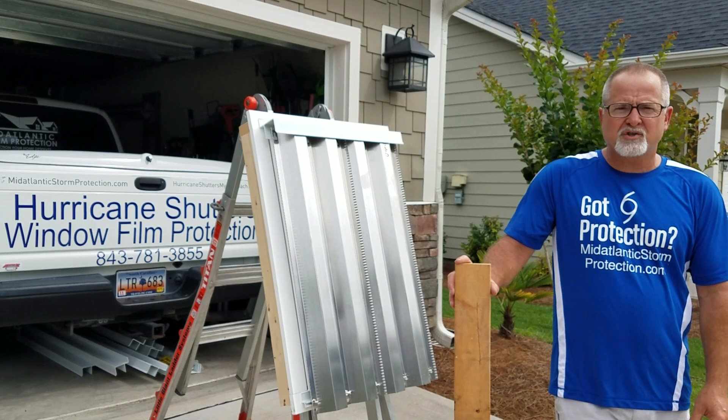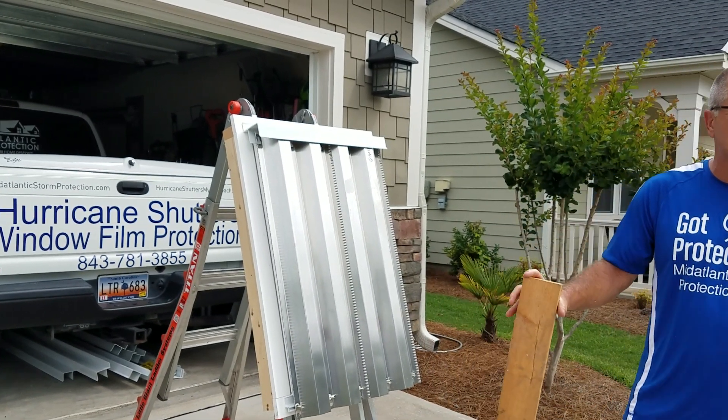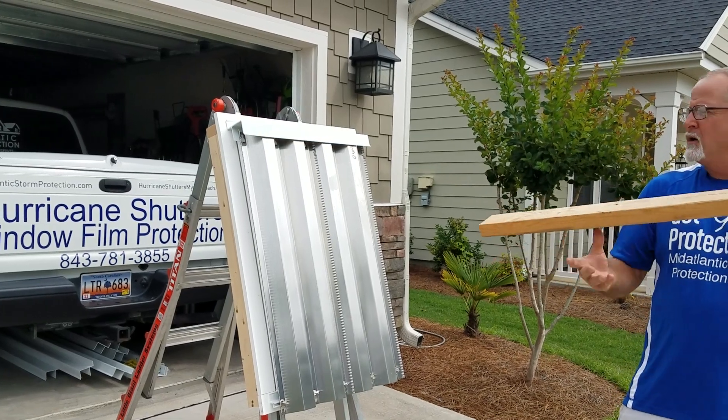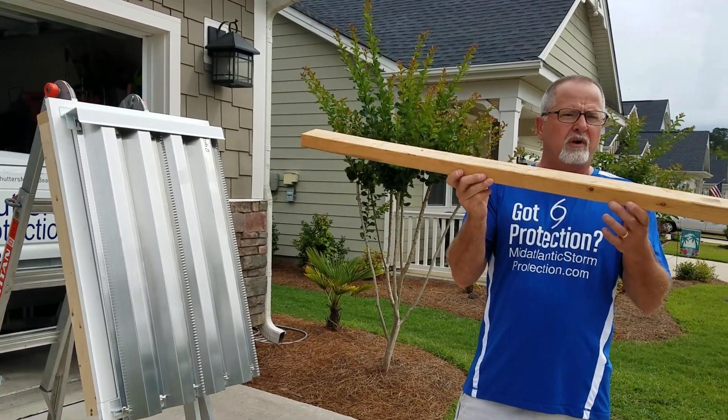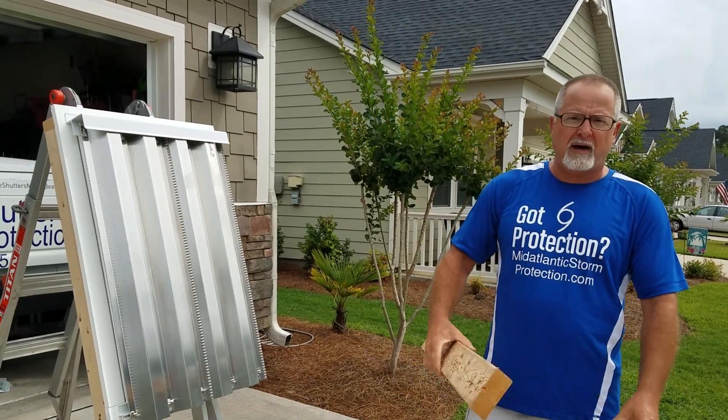Hi, I'm Rick with Mid-Atlantic Storm Protection. What we're going to do today, we're going to show you how tough the aluminum panel system is. We have a four foot two by four. We're going to take multiple blows at the window and show you that there's no damage to the glass behind the panels.